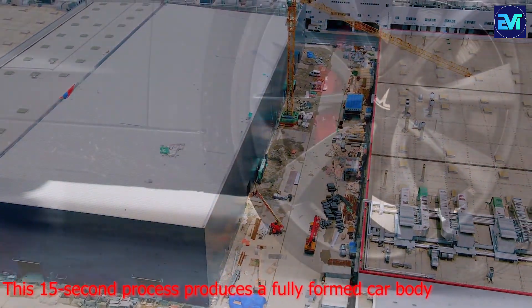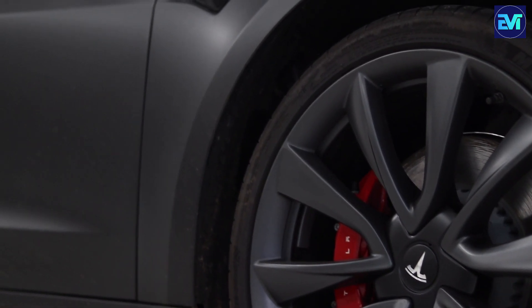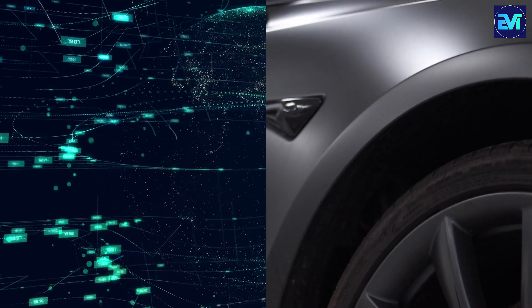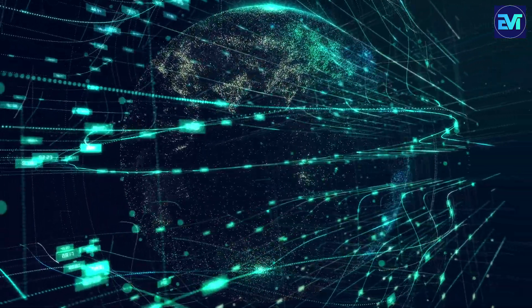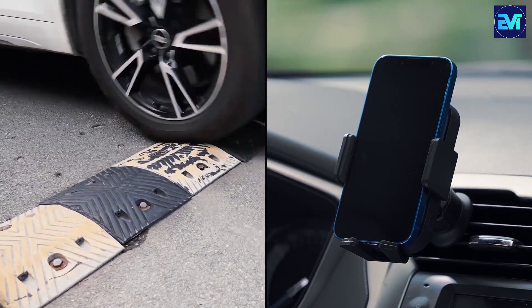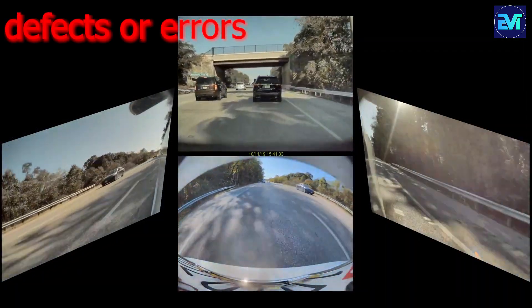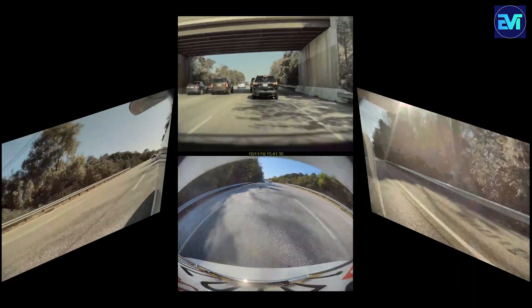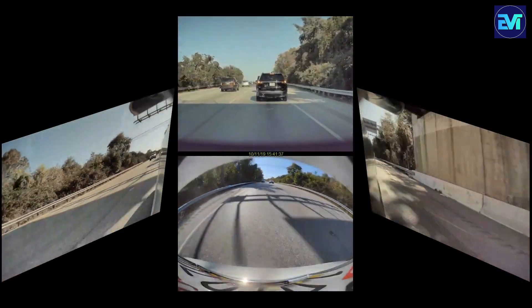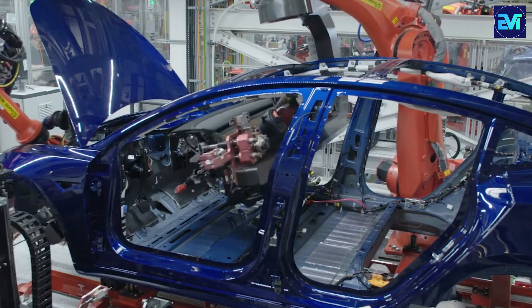This 15-second process produces a fully formed car body, ready for painting and integration with other components. Controlled by a sophisticated computer system, the Giga Press monitors and adjusts temperature, pressure, speed, and dimensions. Sensors and cameras collect and analyze data to detect defects or errors, ensuring optimal quality. The system also communicates with other factory machines — such as the furnace, conveyor, and robot arm — streamlining the production process.